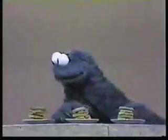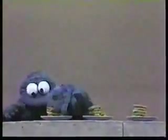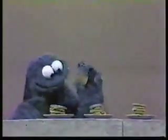Okay, see these cookies here, over here — they're all different shapes.